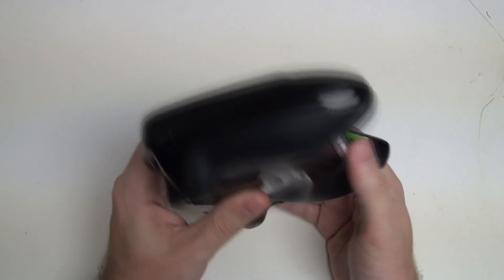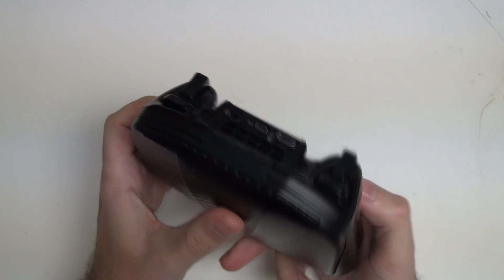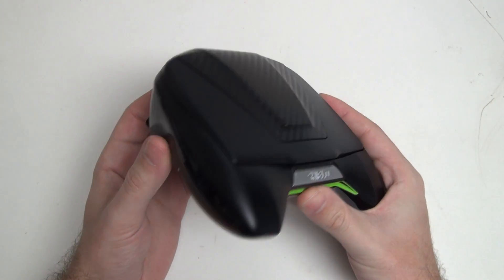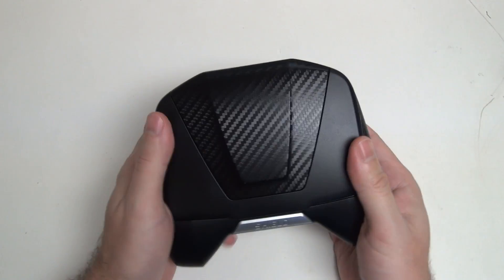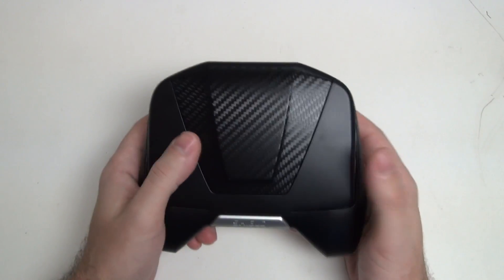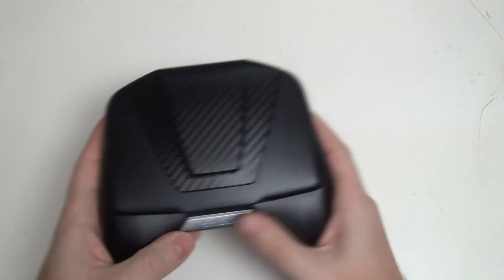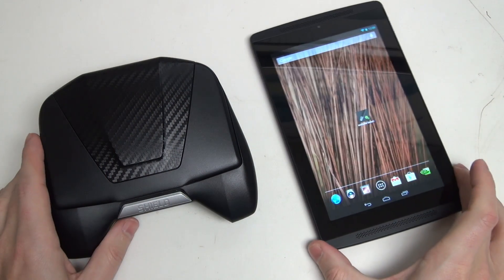They've changed a lot about what this device can do and they've lowered the price. Remember, this was originally supposed to be a $350 device — they lowered it to $300 in order to basically pacify consumer feedback, at least per their PR release. Now we've got a device that's even less expensive, still packs one of the best mobile processors on the market, delivers a console-quality controller experience, has a built-in 5-inch screen, and expandable storage — pretty much a high-end Android tablet built into a gaming controller. NVIDIA is doing quite well right now between the Shield and the Tegra Note 7.